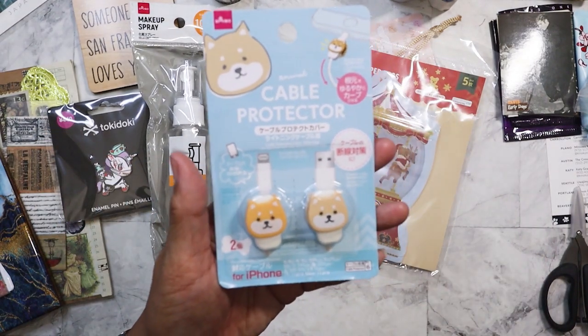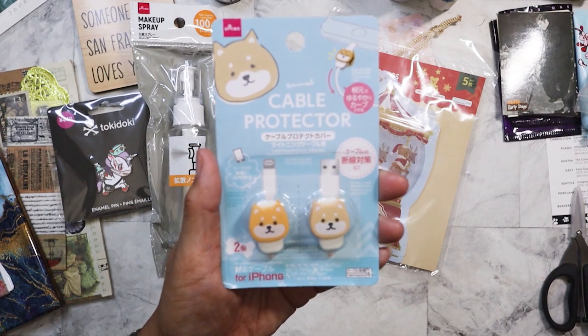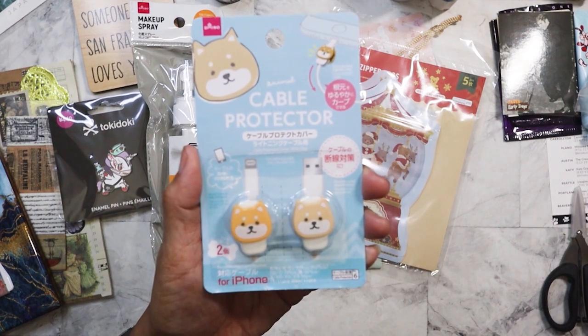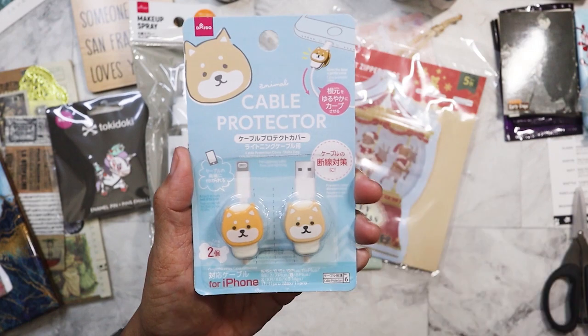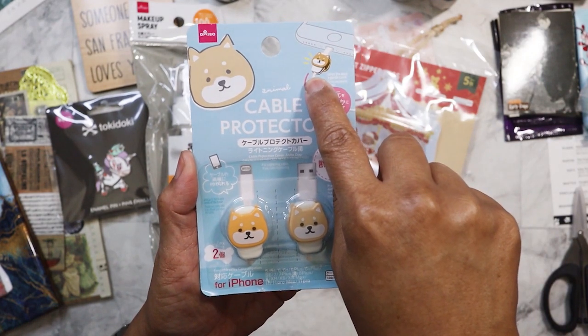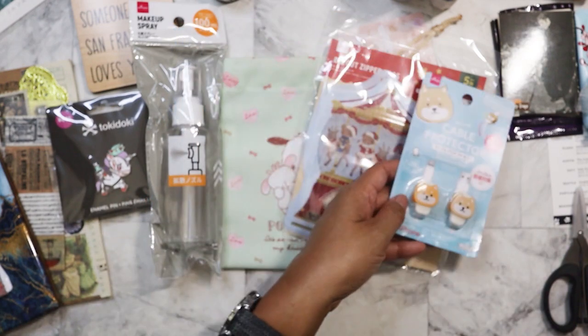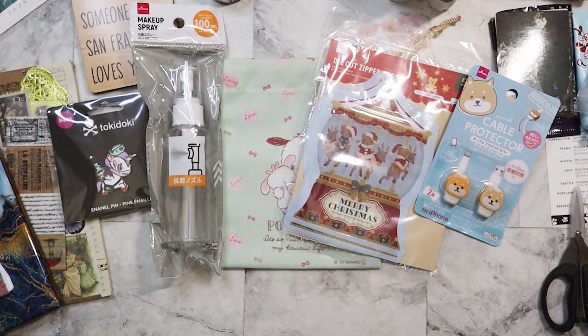I purchased these — I'm going to give them to my nieces so that when they're charging their phones, this part right here won't get all messed up. I've noticed that it happens more often with iPhones than with Android. I don't have an iPhone; I have an Android.